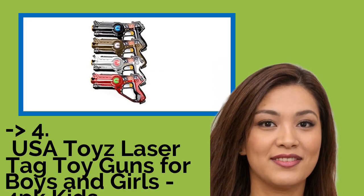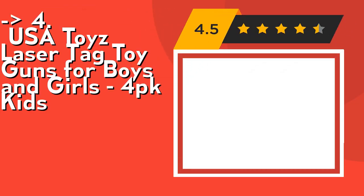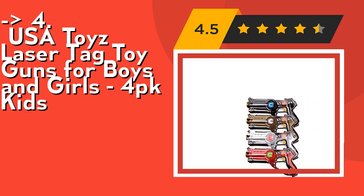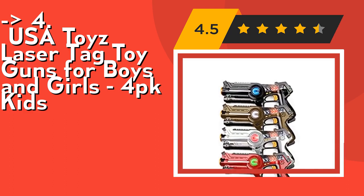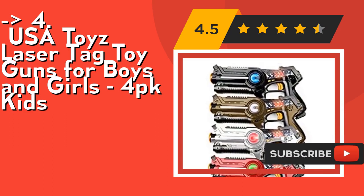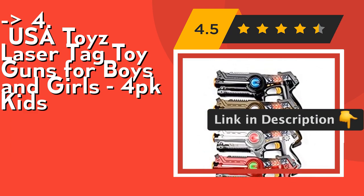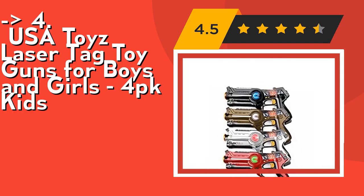Customers recommend the USA Toys Laser Tag Toy Guns for boys and girls, 4-pack kids set. It's a long-range laser tag set — enjoy multiplayer games across the neighborhood with a 130-foot range. Infrared lasers are kid-safe with less than 1MW output. Play laser tag games with family and friends — these sets are super fun for kids ages 6 and up. Each toy gun requires 4 AA batteries. Check out the link in the description to buy this product from Amazon.